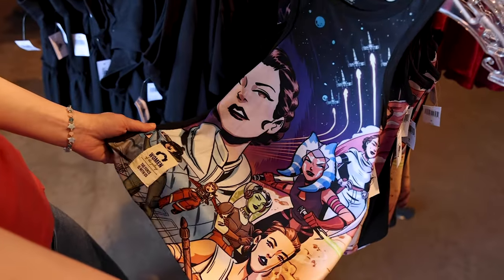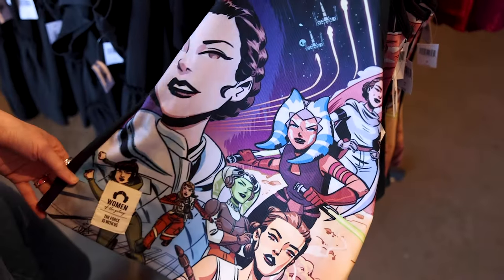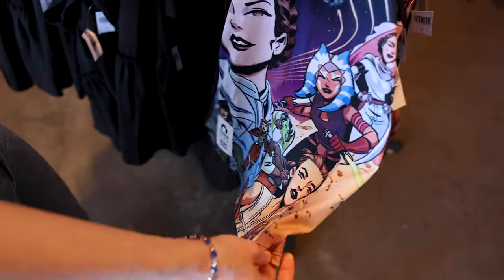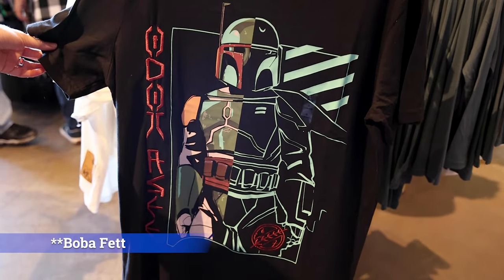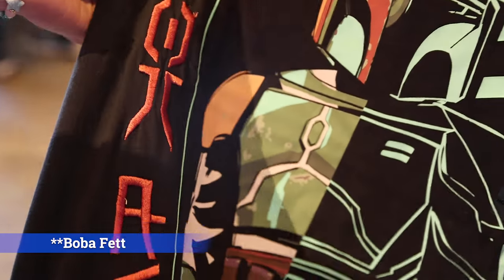For $45 they have this gorgeous tank top for kids from the Women of the Galaxy collection — I really wish they had it in women's sizes too, because it's too precious. And if you're looking for a Mando shirt, they have this one for $40 with some Aurebesh embroidery on the left side.